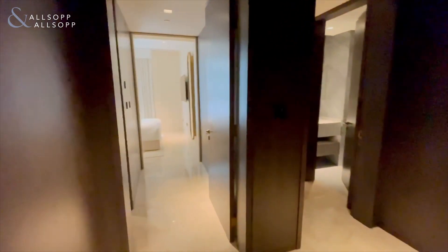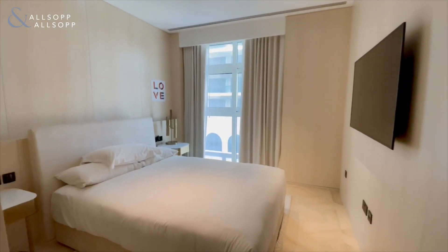Into the first bedroom — ensuite — again of a good size, and tremendous quality throughout.